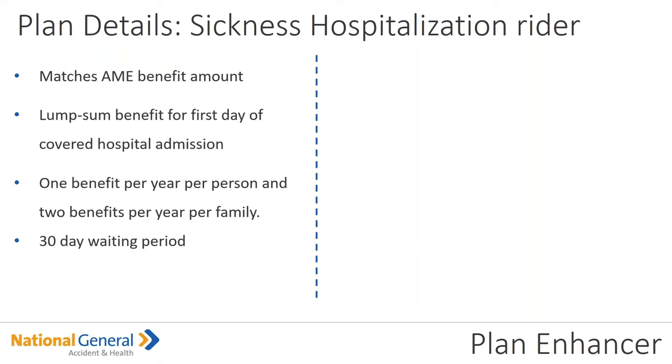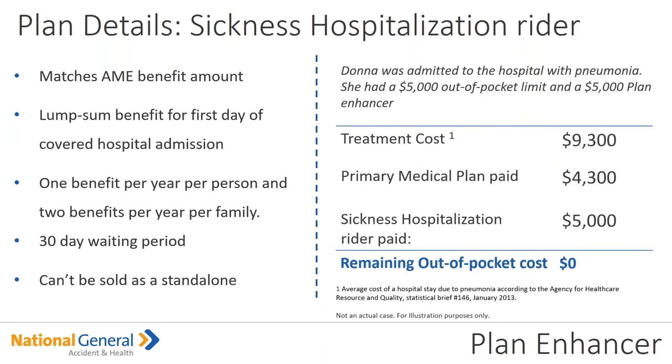Remember, this matches the AME benefit. The sickness hospitalization rider is a lump sum benefit for the first day of covered hospital admission — one benefit per year per person, with a maximum of two benefits per year per family. Please note there is a 30-day waiting period, and unfortunately this cannot be sold as a standalone. For example, Donna was admitted to the hospital with pneumonia. She had a $5,000 out of pocket limit and a $5,000 Plan Enhancer. Her treatment was $9,300; the primary medical plan paid $4,300, and the sickness hospitalization rider paid $5,000 — so her remaining out of pocket was zero.